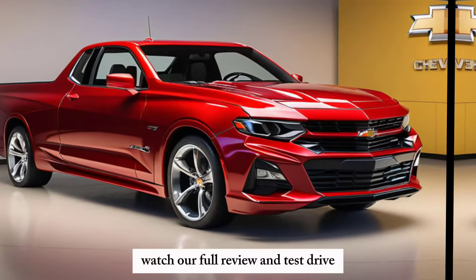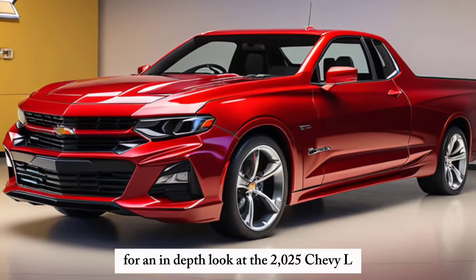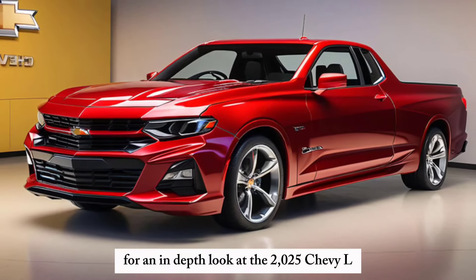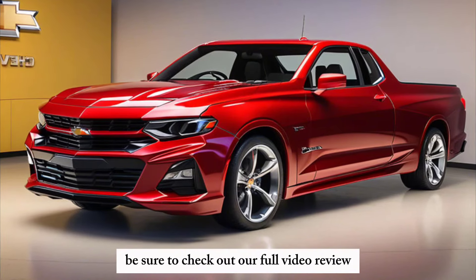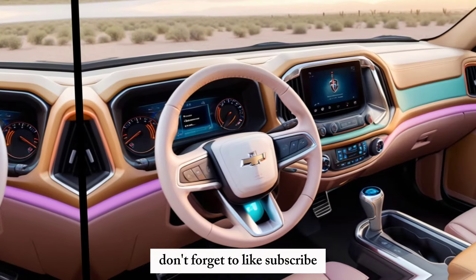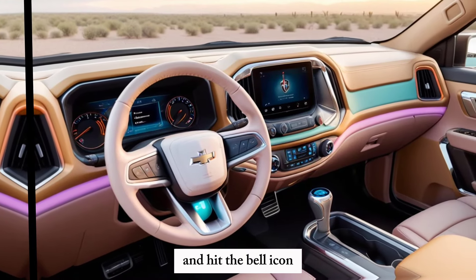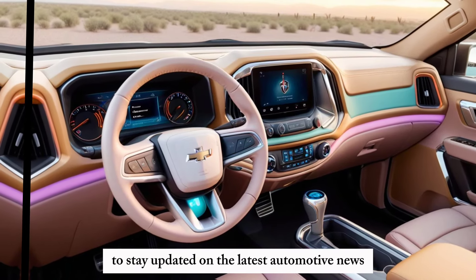Watch our full review and test drive. For an in-depth look at the 2025 Chevy El Camino SS pickup, including a test drive and expert analysis, be sure to check out our full video review on our YouTube channel. Don't forget to like, subscribe, and hit the bell icon to stay updated on the latest automotive news and reviews.